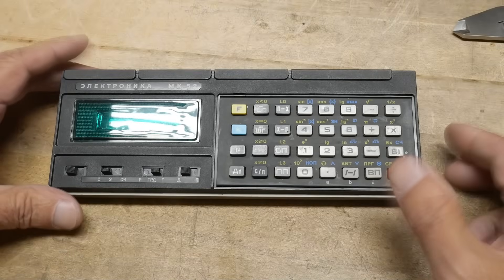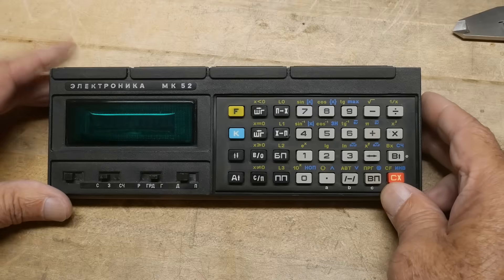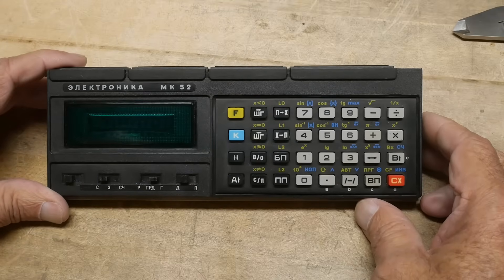All right, what's on the bench? We have a calculator. I've never owned one of these before and I saw them on eBay and I thought, oh, I need one of those.